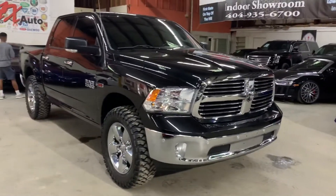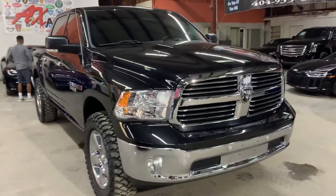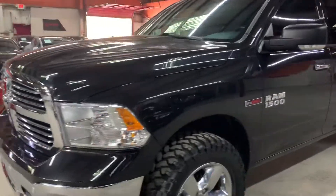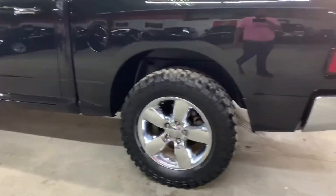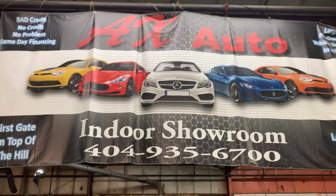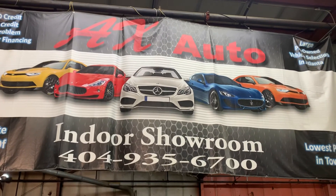You're more than welcome to come check it out yourself. However, this vehicle does come with a branded title — that's because they had totaled it for a bad engine. The engine was replaced, and that was basically the only issue with this truck. So the engine was replaced, but that's about it. The body and wheels are in pretty good shape and condition. You're more than welcome to come check it out and take it on a test drive. For more information, call AX Autos at 404-935-6700 or visit our website at axautos.com.